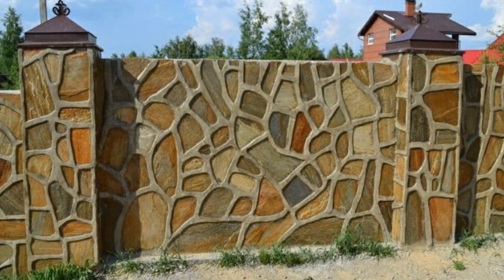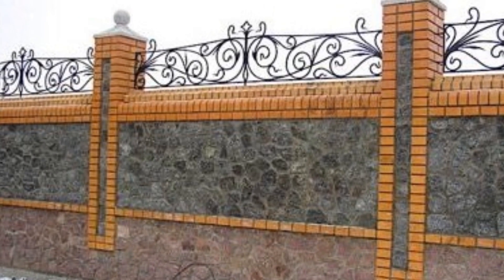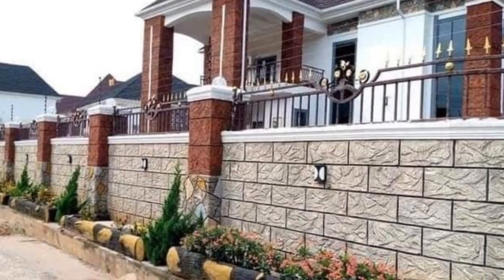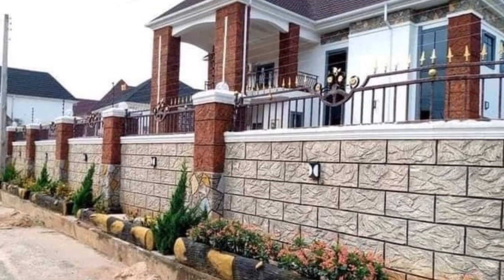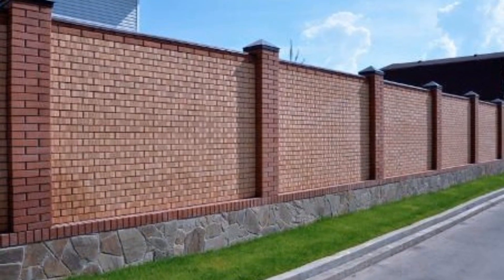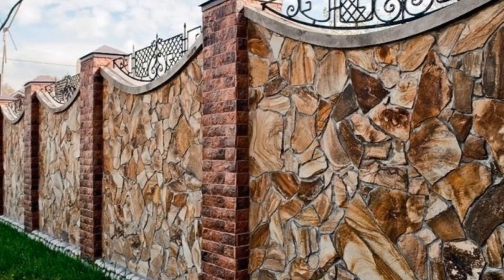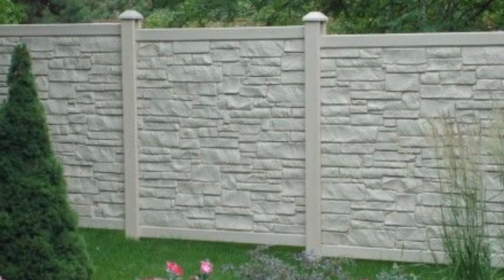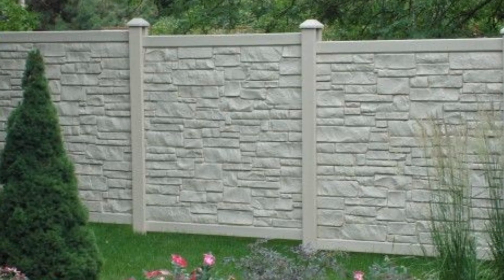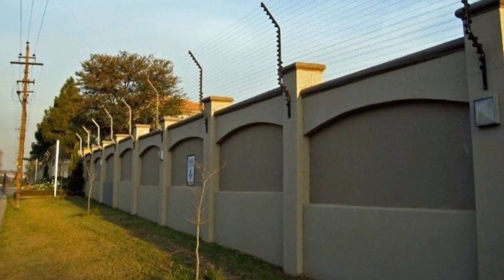Number 14: Experiment with patterns. Explore different patterns and motifs to add personality and flair to your front wall. From geometric shapes to intricate designs, patterns can add a decorative touch and create visual intrigue. Number 15: Think about privacy and security. If privacy and security are priorities, consider incorporating features like fencing, gates, or trellises into your front wall design. These elements not only provide functionality but also enhance the overall aesthetic appeal of your exterior space.